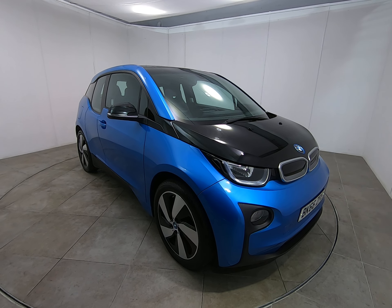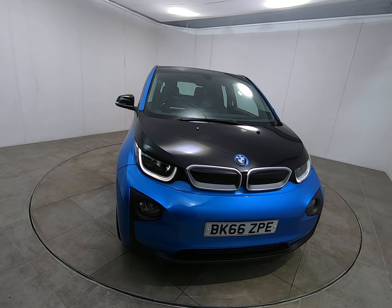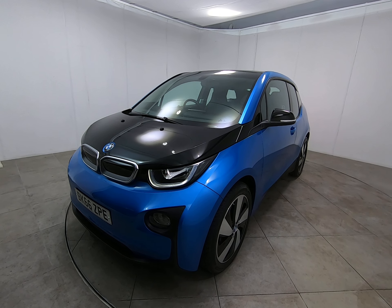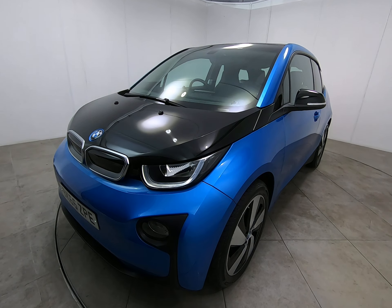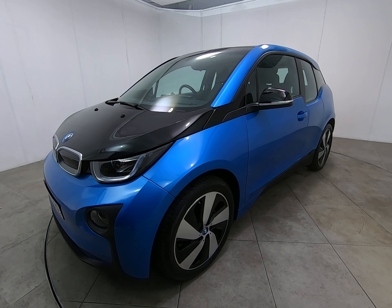It is worth noting that we have all our vehicles independently inspected — that is a 128-point inspection which includes a five-mile road test by an AAA engineer, just to make sure the car is correct on the road. You can view that 128-point AAA inspection report on our website at www.peterscottcars.co.uk.